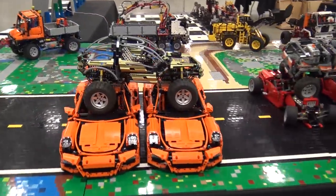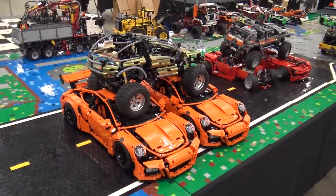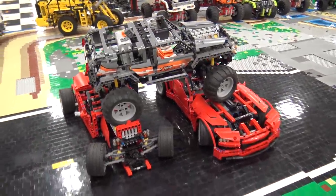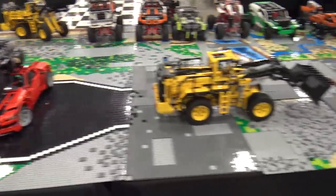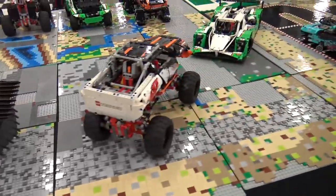Moving down from that, there are some more massive Technic builds. These are built on tiled base plates providing some terrain, with the Porsche that was an official LEGO set, off-road trucking over big LEGO cars, helicopters, and all sorts of awesome Technic vehicles.